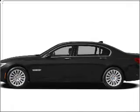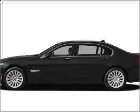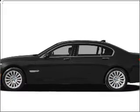Presenting the 2012 BMW 7 Series. If you're looking for a first-rate auto, this one could be yours today. With a powerful 8-cylinder engine connected to a smooth-shifting 6-speed automatic transmission.